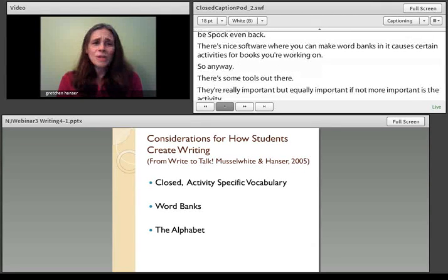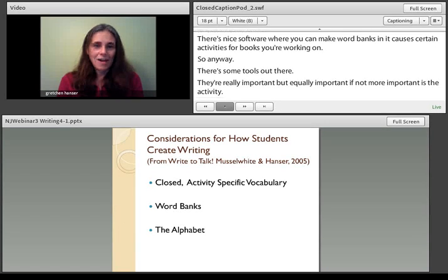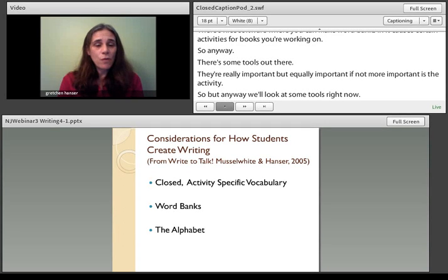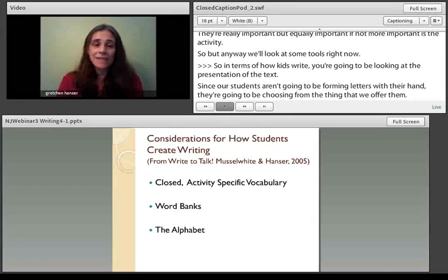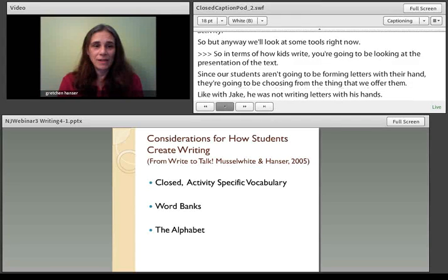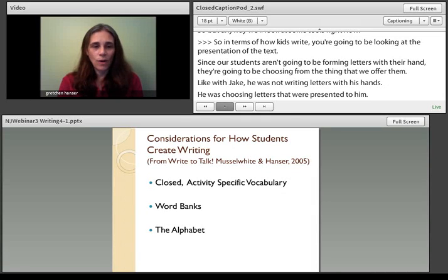In terms of how kids write, you're going to be looking at the presentation of the text. Since our students aren't going to be forming letters with their hands, they're going to be choosing from things we offer them — like Jake, who was choosing letters that were presented to him. Caroline Musselwhite and I have identified three categories of how text is presented to kids: activity-specific vocabulary, word banks, and the alphabet.